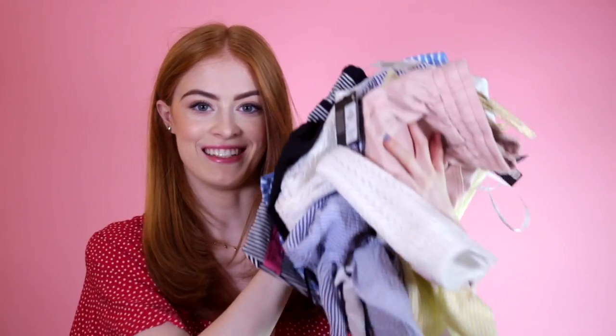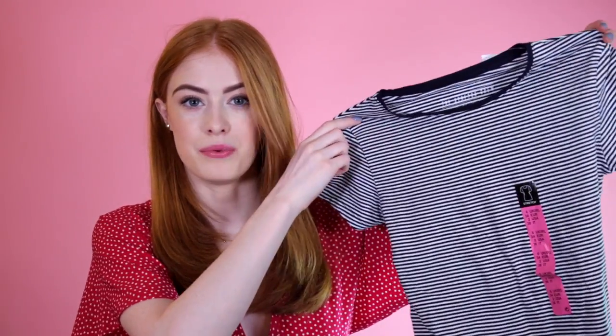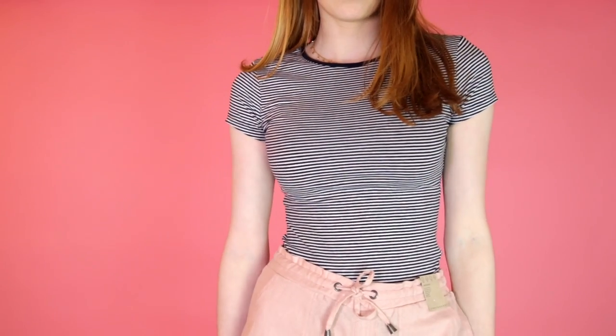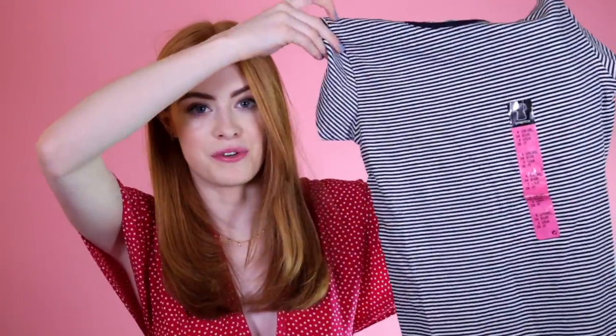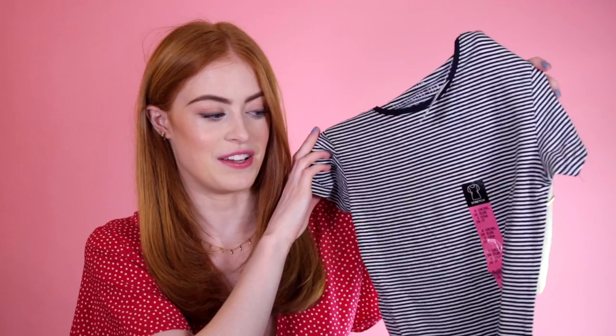Now onto clothing — we've got quite a bit to get through, so I'm going to start out with the more basic items. The first one I picked up was this little stripy blue t-shirt. I already have one of these but I went back and bought another one. It's £3, it's tight fitting, it looks great under dungarees. I have the long version of these from winter, and now they have the t-shirt version, which is great.